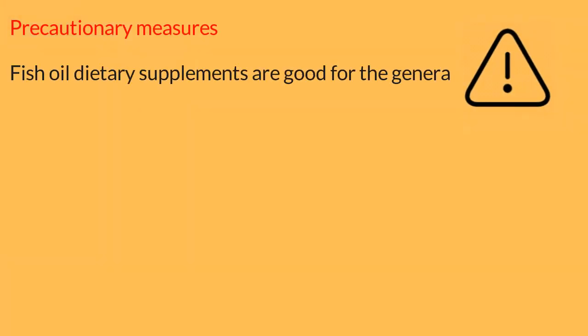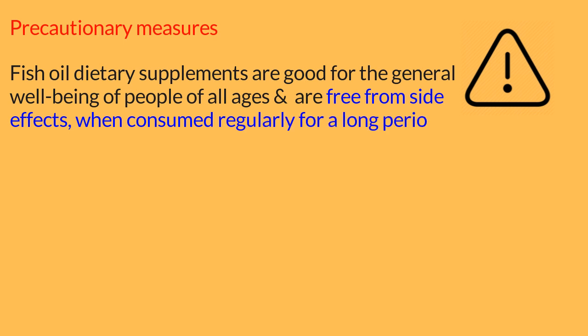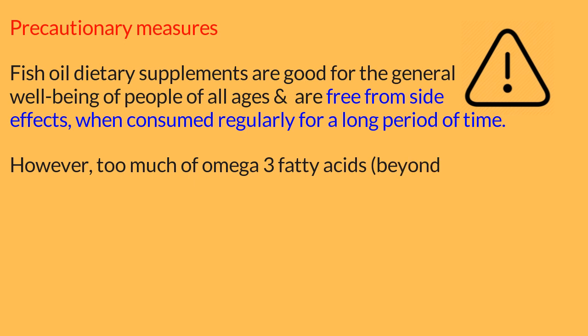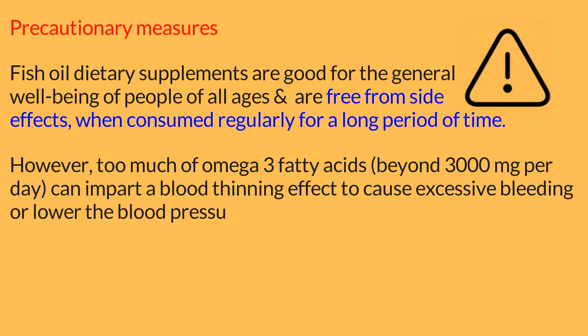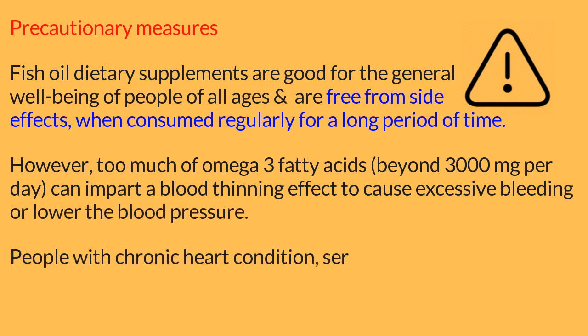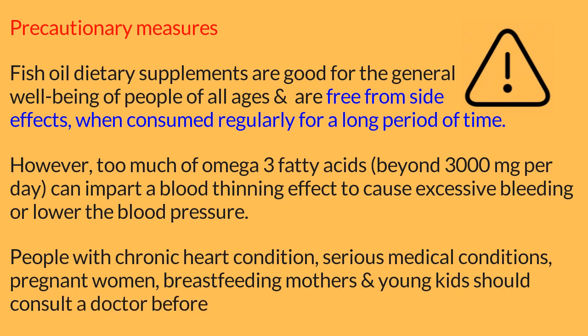Precautionary measures: fish oil dietary supplements are good for the general well-being of people of all ages. Generally, fish oil supplements are free from side effects when consumed regularly for a long period of time. However, too much omega-3 — beyond 3000 milligrams per day — can impart a blood-thinning effect, causing excessive bleeding or lowering blood pressure. People with chronic heart conditions, serious medical conditions, pregnant women, breastfeeding mothers, and young kids should consult a doctor before consuming fish oil supplements.